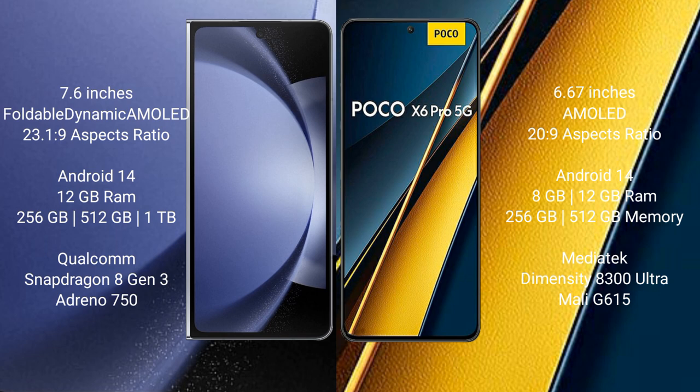Samsung Galaxy Z Fold 6 runs on the Android 14 operating system. Xiaomi Poco X6 Pro also runs on the Android 14 operating system.